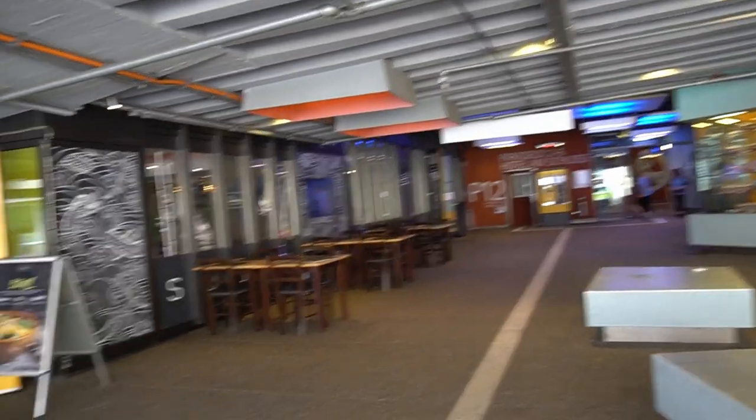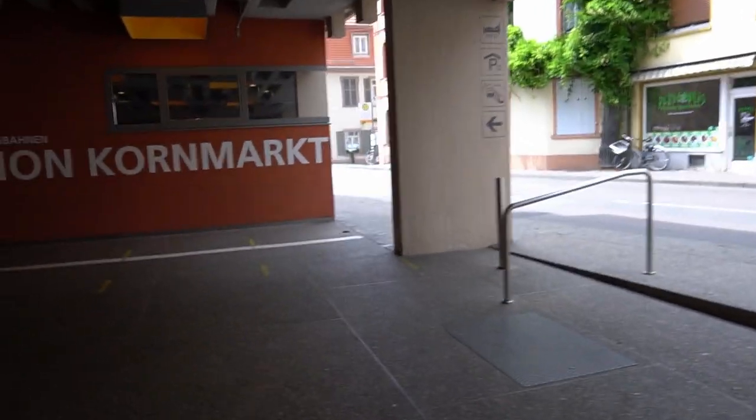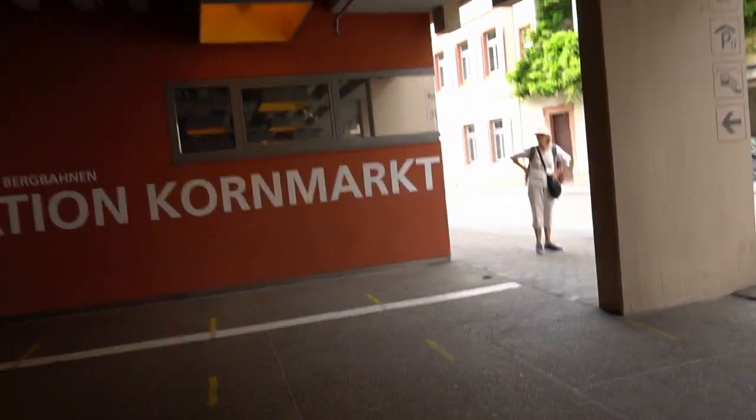Hello, and welcome back to yet another video. Today you find me in Heidelberg, Germany, and I'll be taking the Heidelberg Bergbahn to the Heidelberg Castle.